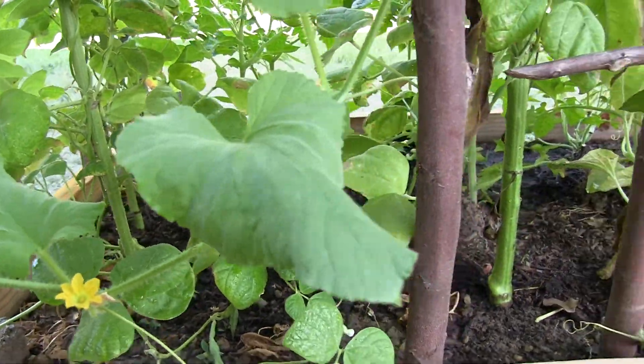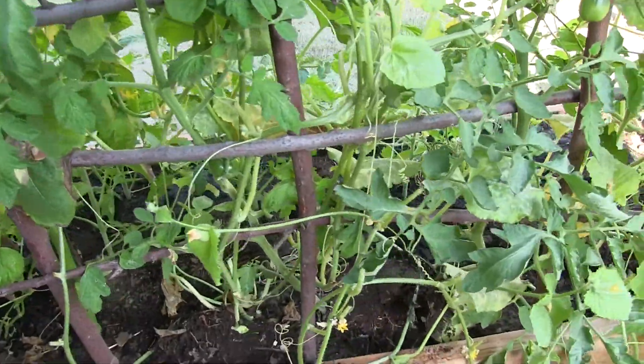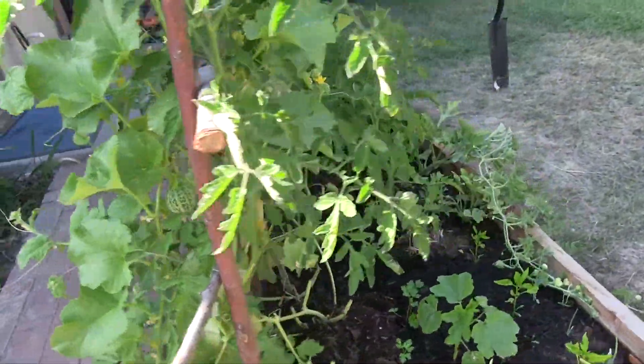As we move back to the front of the raised bed, we'll be passing the trellis that has the Kirlangic melon growing on it and we'll get back to it in a bit. But first, let's look at the watermelon.